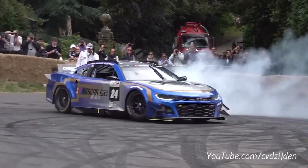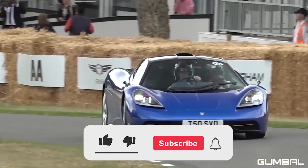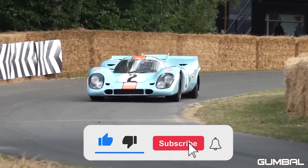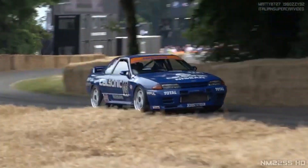Welcome to a new video. Today we're gonna check the 10 best cars of Goodwood 2023. You'll see historic, crazy cars and the latest state-of-the-art machines. Let's start with a crazy drift car.